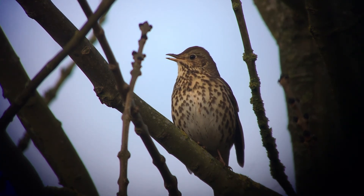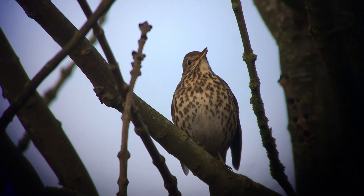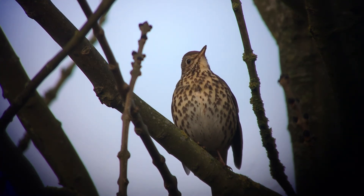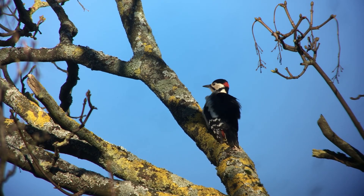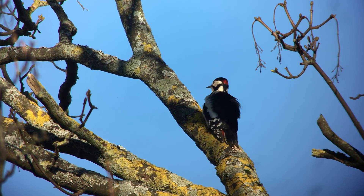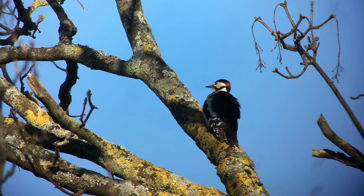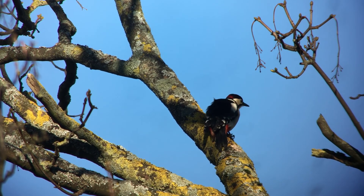Although the early morning is the best time to experience the dawn chorus, in urban areas artificial light can prompt birds to sing through the night. Not all birds sing to attract a mate, however, and you should also listen out for the rhythmic drumming of the great spotted woodpecker — a species common wherever there are trees, from ancient woodlands through to city parks.